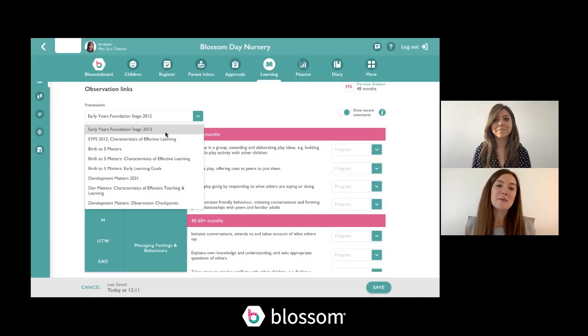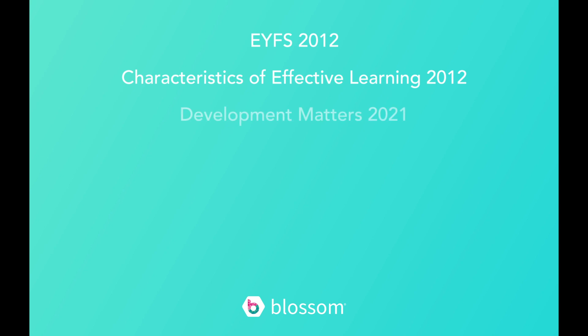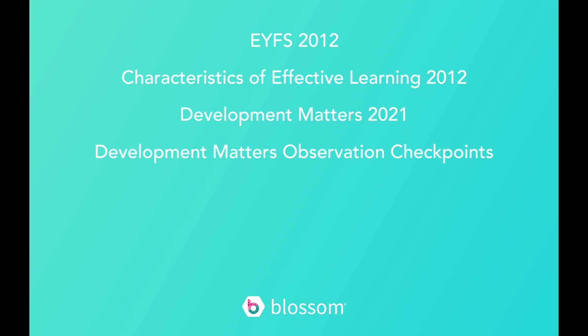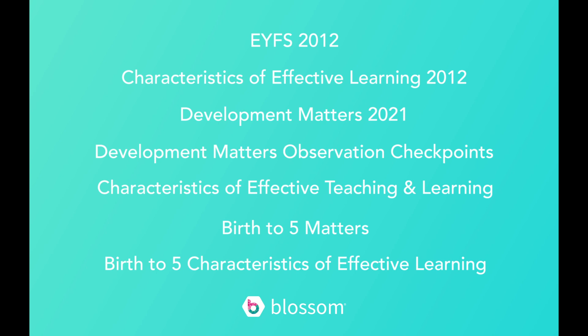What frameworks will be available to use on Blossom? We're going to continue to support the existing EYFS — that's the Early Years Foundation Stage 2012 — and the current characteristics of effective learning. In addition, we're going to be supporting the new Development Matters, the Development Matters observation checkpoints, the characteristics of effective teaching and learning, as well as the Birth to Five Matters and the Birth to Five characteristics of effective learning.